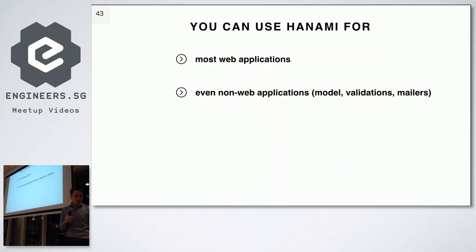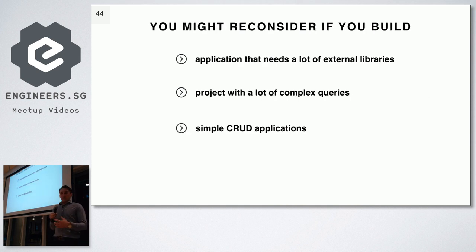To sum up: at Caligo we are very happy with the Hanami framework. We've got two applications running in production — some are pure API, some use views. We had to write quite a bit of our own boilerplate code, but overall we are very happy. I believe you can use Hanami for most web applications you're planning to develop, and even some non-web applications — you won't use the controller gem if you're not writing a web application, but you can use the model gem, the mailer gem, or other libraries. On the other hand, if you want to build an application relying heavily on external libraries, or one with lots of complex database queries, you should probably reconsider — you'll find yourself juggling between three different layers of database abstraction.